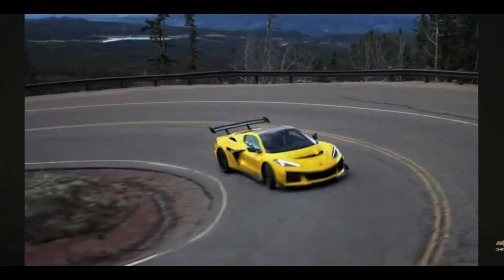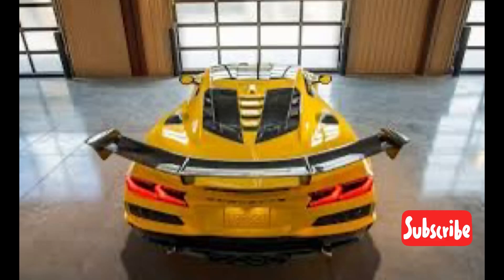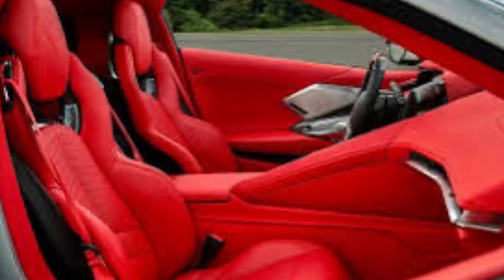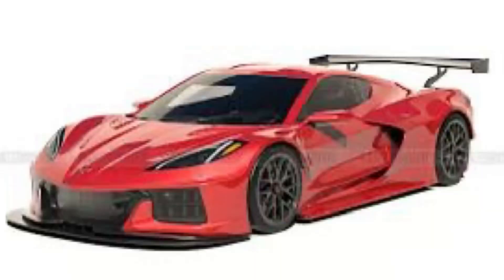One thing that does suck about the C8 Corvette is simply that Corvettes are now more expensive than ever. People used to buy Corvettes — now nobody can buy one unless you're filthy rich. But it's still cheaper than a brand-new Lamborghini with top-of-the-line options added.